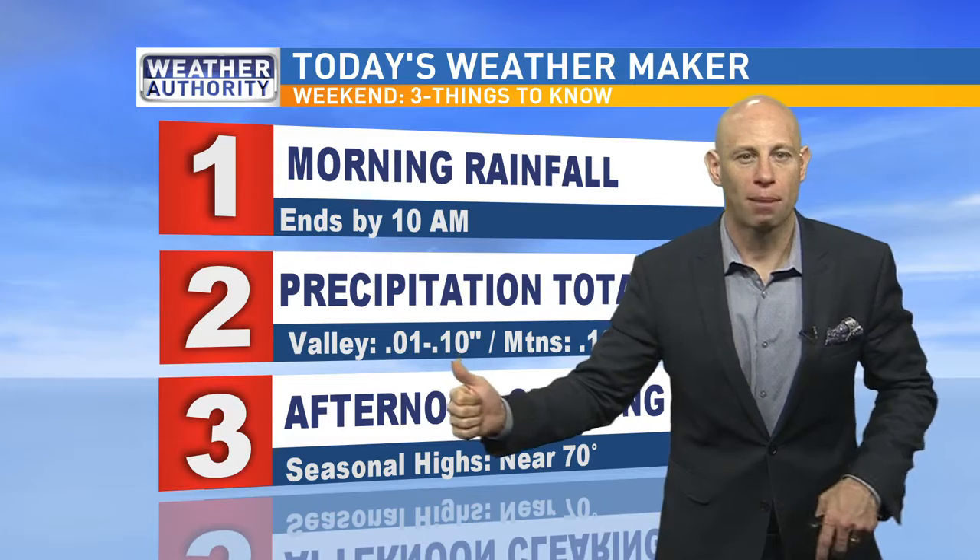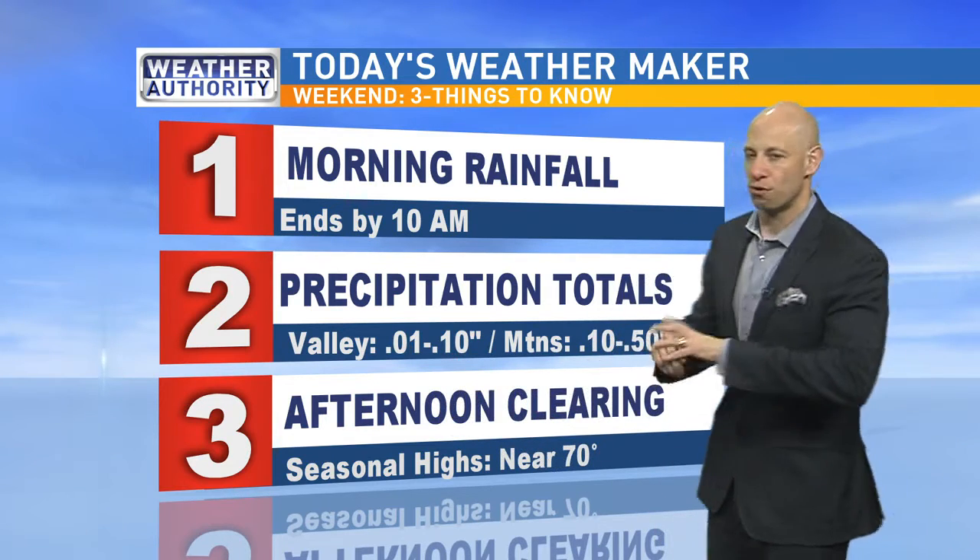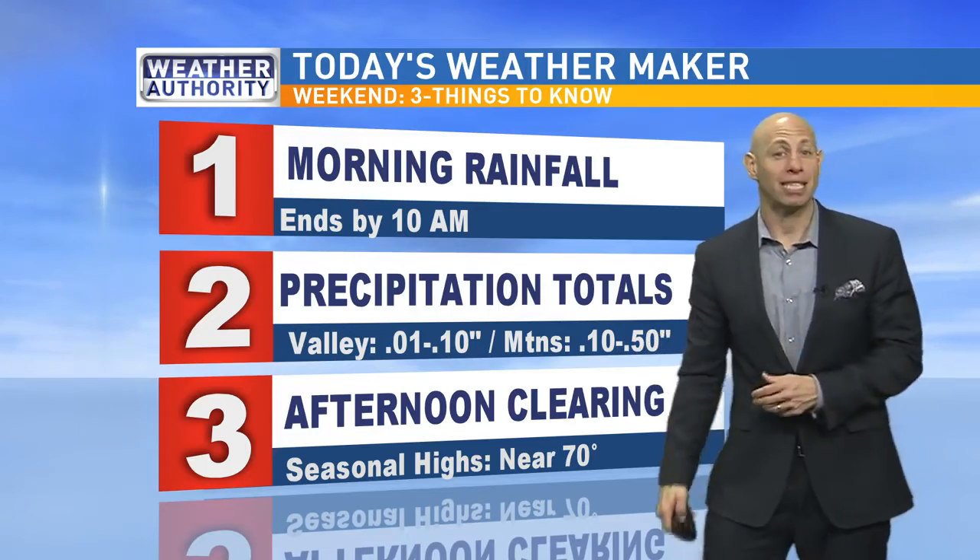Today's weather-maker morning rainfall ends by 10 a.m. How much rain do we get? Probably one-hundredth to a tenth of an inch for the valley; for mountain areas, up to a tenth to a half an inch. Then this afternoon we're going to clear up, and we may see temperatures bump up into the seventies — clearing to about 73 degrees.